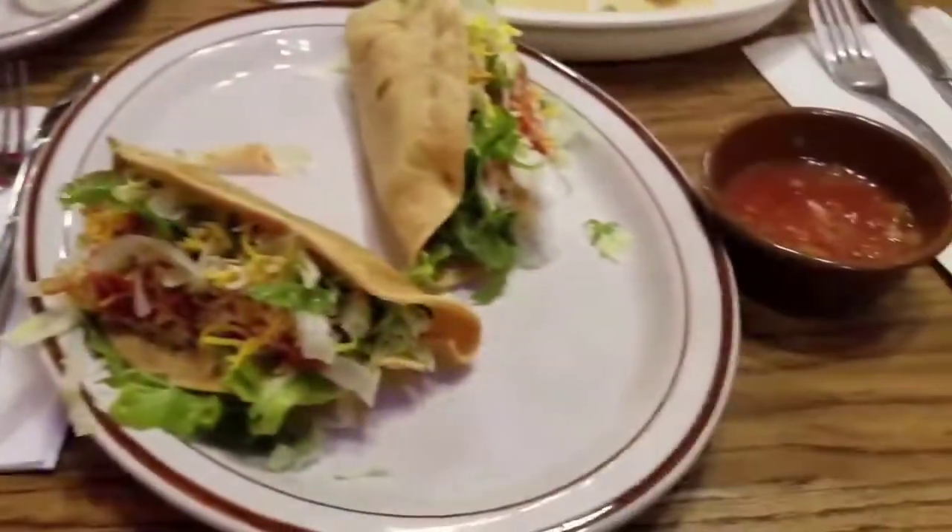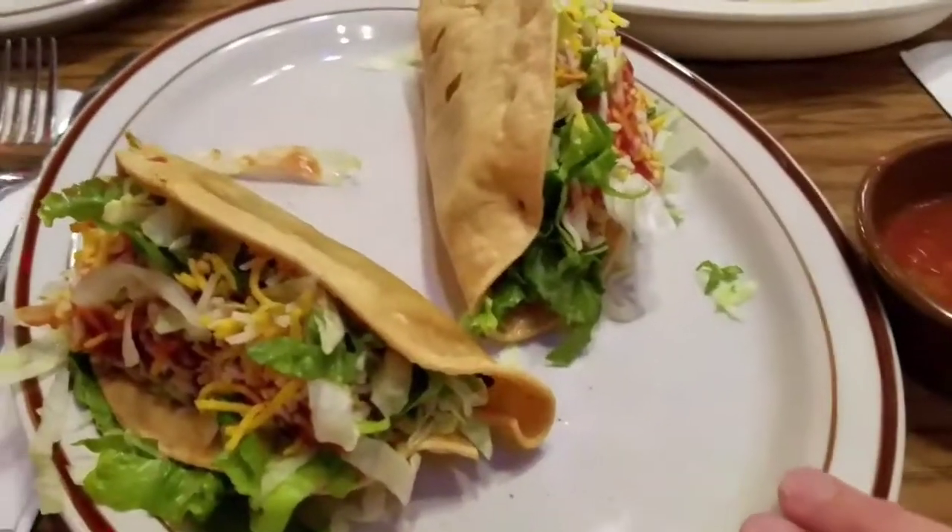Here we are at Holly, coming in from the back side so you can see the ceiling. All right, food's here. So I ordered just two tacos a la carte.